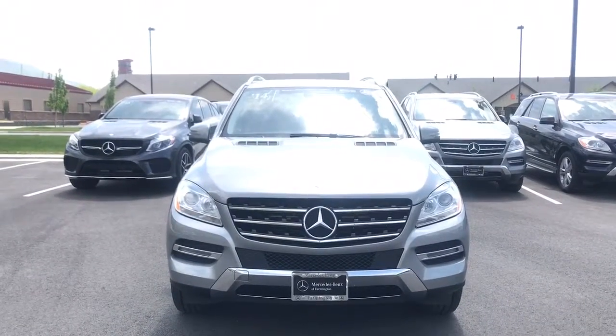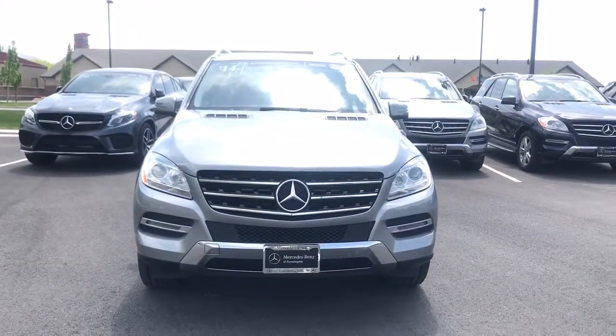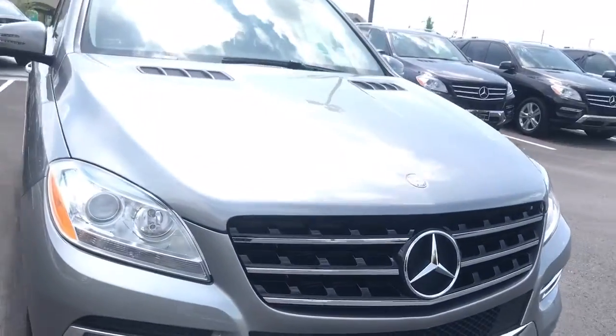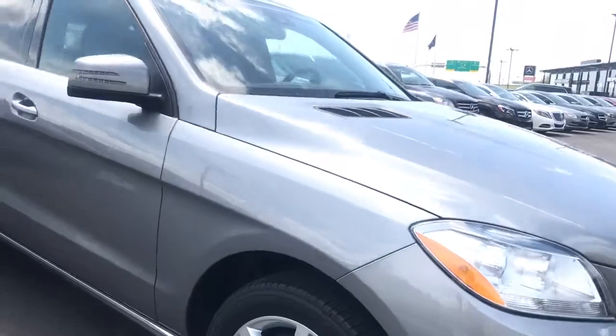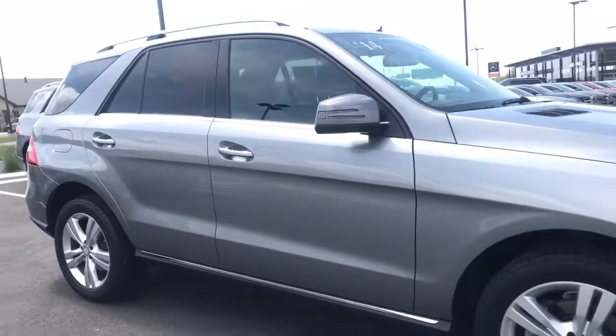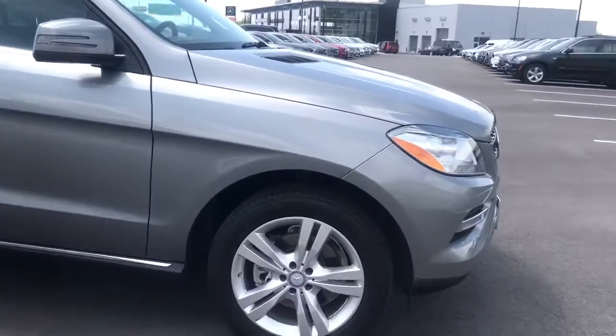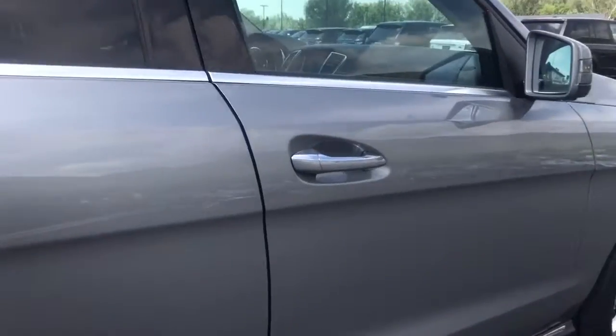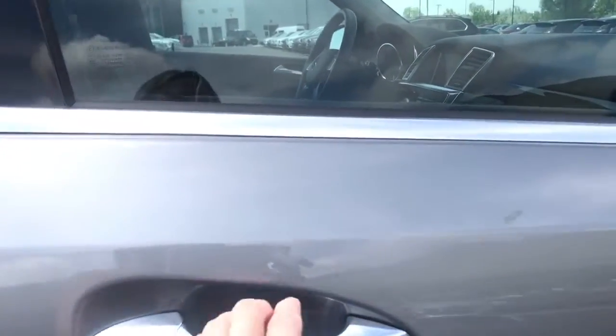Hi Colleen, it's Rossi with Mercedes-Benz of Farmington. Let's take a close-up look inside this beautiful 2014 ML350. This vehicle is in tip-top shape. The previous owner must have taken excellent care of it, or it must have sat in the garage and hibernated, because it has such low mileage on it.